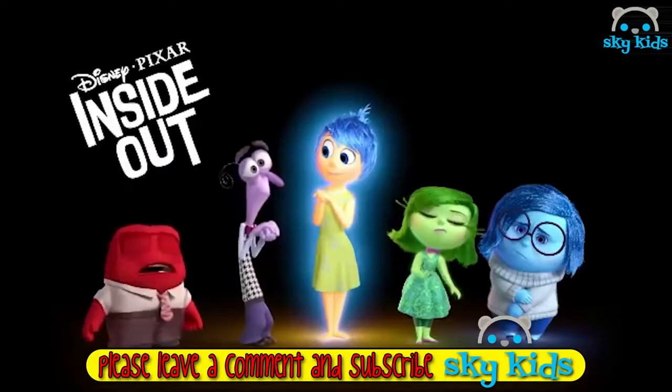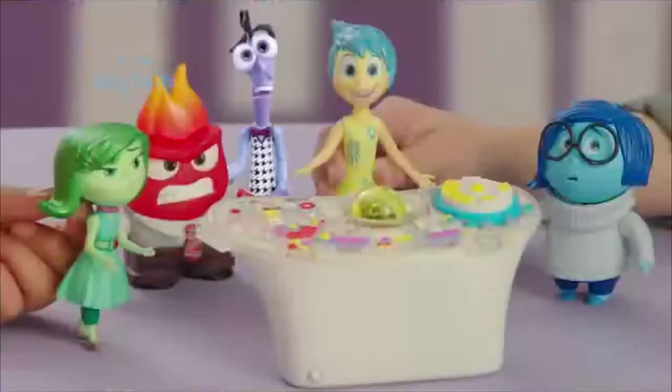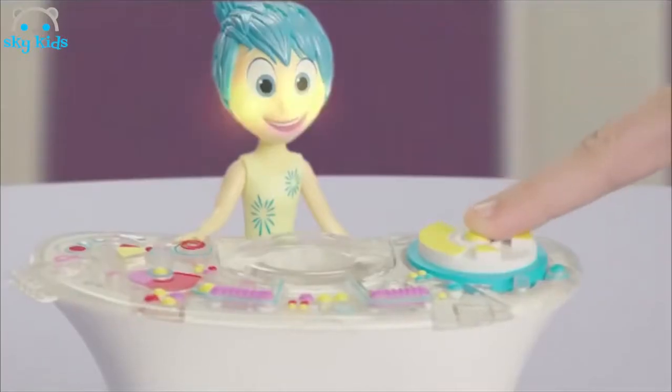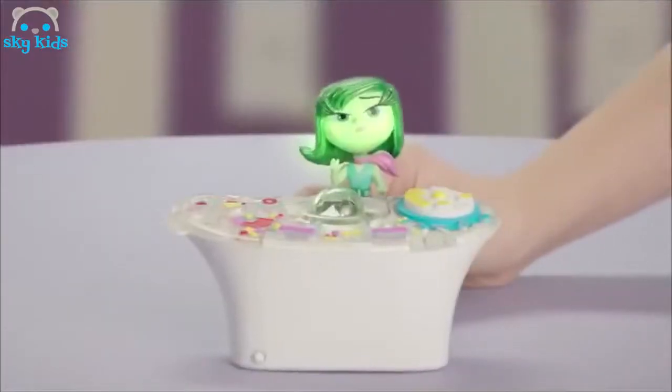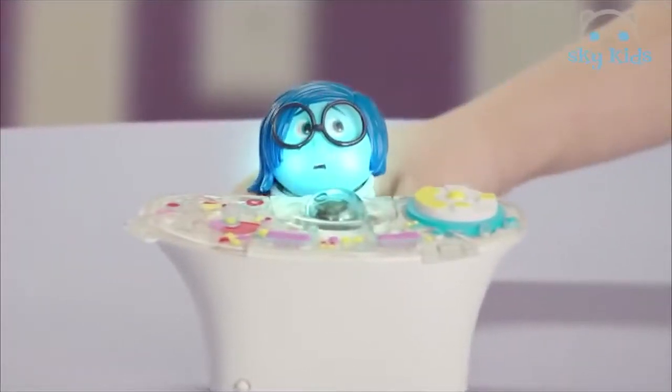From Disney Pixar's Inside Out by Tomy. Reimagine your favourite Inside Out memories with the console and Joy figure. Bring Joy close to the console, press the yellow button and Joy will glow. The console is the workstation for all the emotions, so you can bring any of the other core figures from Tomy to the console and they will light up too.